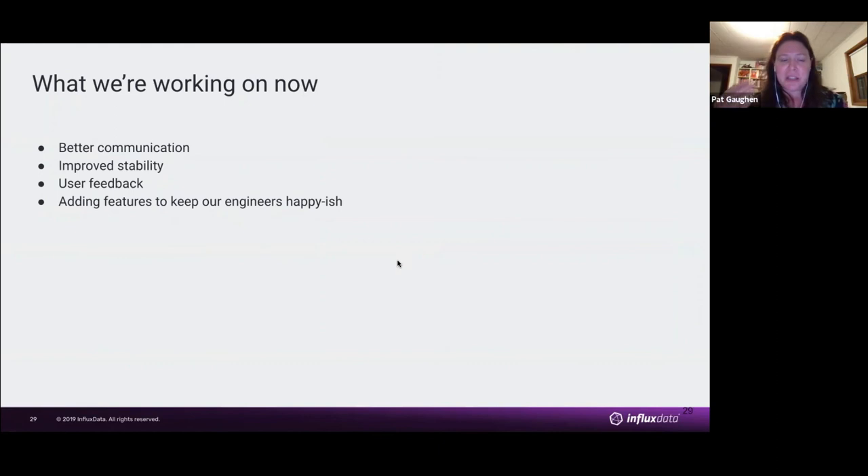Some of the things we're still working on: we had a situation where we made a change — we got rid of a service to try to reduce memory utilization — and didn't think anyone cared. Turns out people were using it. So we need to do better at communicating, especially about things we don't think anyone cares about but they do, and messaging it in the right way. We're also always continuing to work on improving the stability — we've come a long way, but it's something we watch, measure, and keep track of.